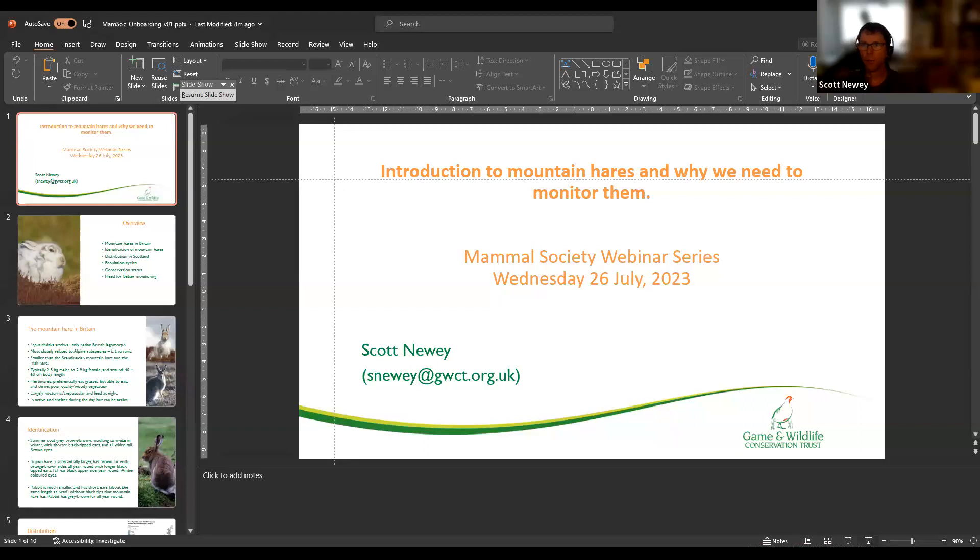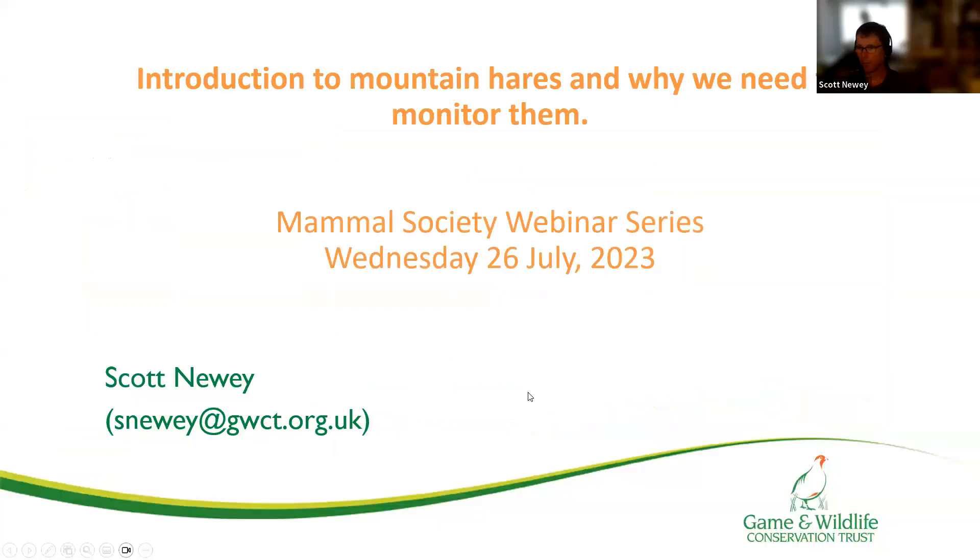Good afternoon. My name is Scott Newey. I'm a senior scientist in the Game and Wildlife Conservation Trust's Scottish Upland research team. I've had the good fortune to spend a lot of time over the past 25 years carrying out research on mountain hares, their populations, ecology, and increasingly how we effectively monitor their populations.